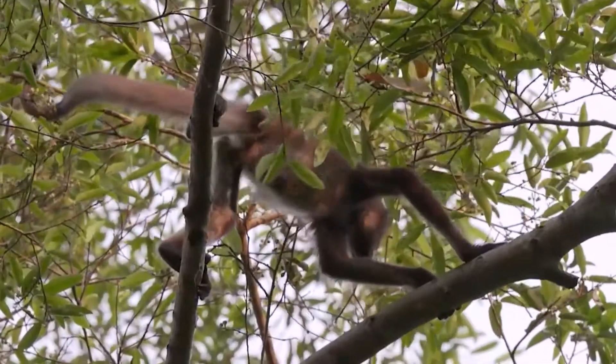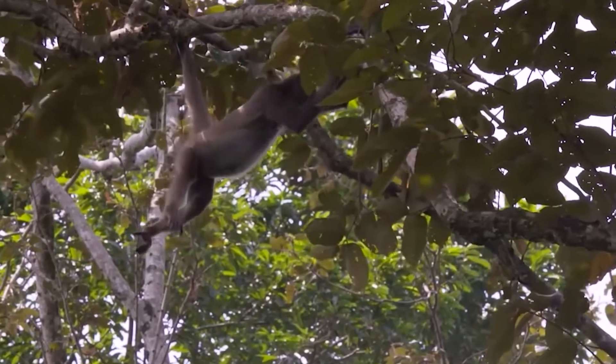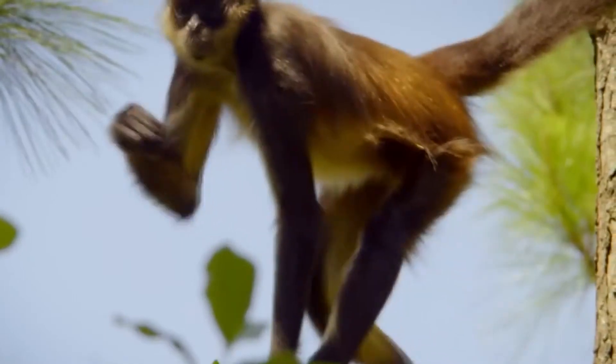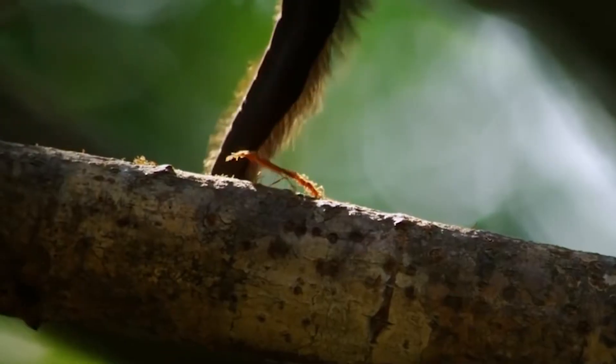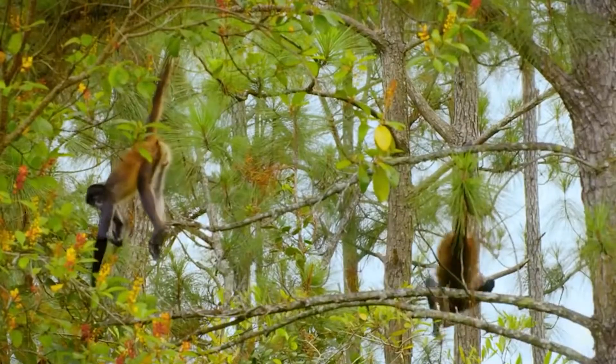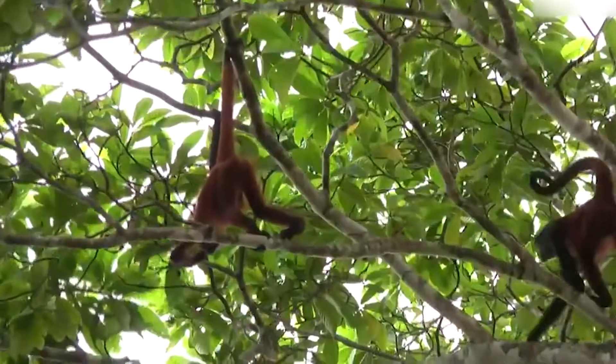The spider monkeys use their tail as an extra limb, and this makes swinging through the branches look easy. The tail can support their own body weight and even has a bare patch of skin at the tip, much like the palm of a hand, for a more precise grip. When they hang upside down from their tail, they kind of look like spiders, which is where they got their name from.